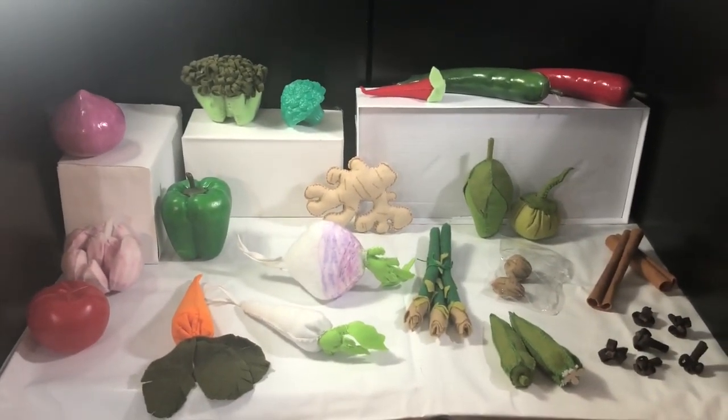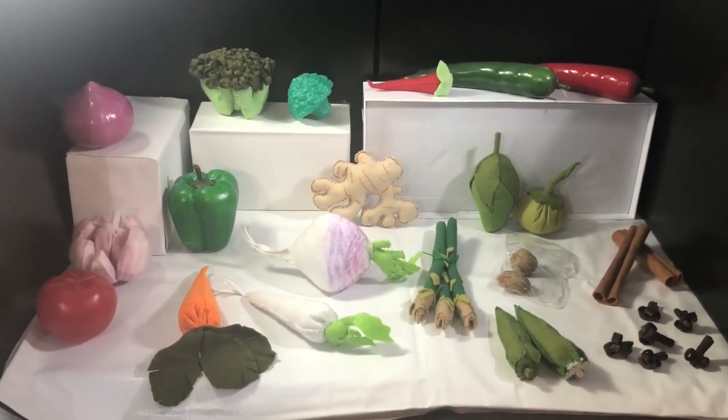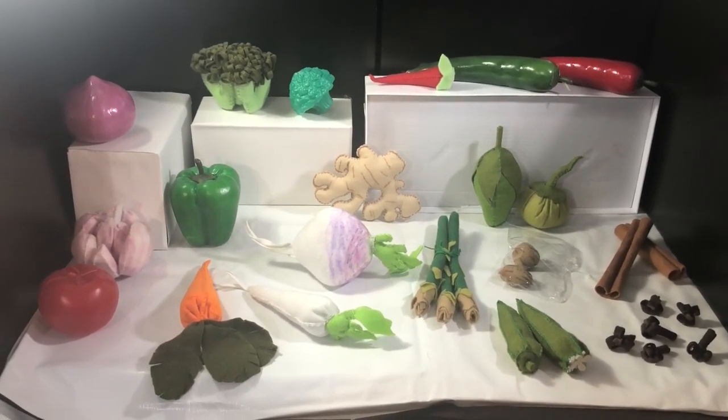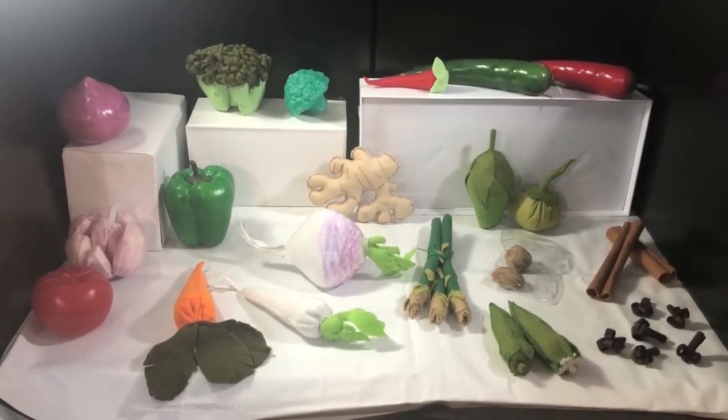Vegetables, guys! In the next video you're going to learn more about fruits. See you later! Don't forget to like the video, share the video, and if you want, leave a comment and subscribe. See you next class, bye-bye!